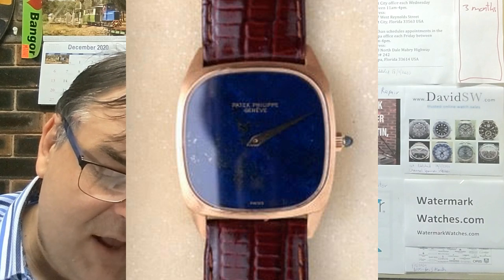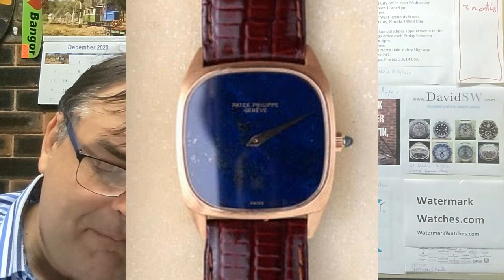You have previously done a collection review for me a while ago. I've been following the Pontus advice and modifying my collection and would like your opinion of where it is now. First, I have a Patek Philippe 3566 gold watch with a Lapis Lazuli face.